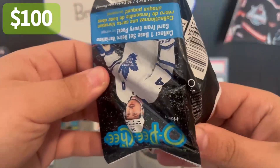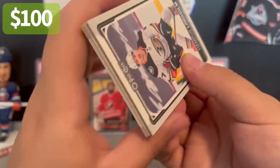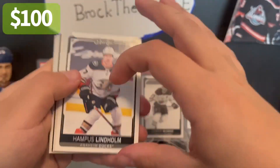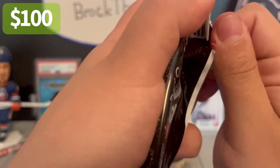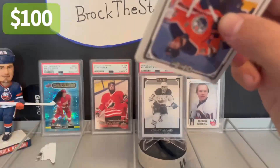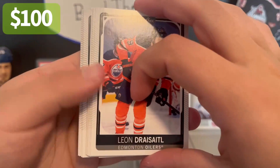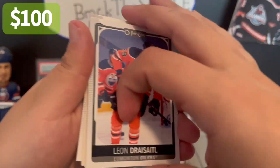We have two packs left. I'm hoping we get another numbered card — we really should. I know we did get three in the first one. Oh, here we go — we'll save this one for last. We did get another retro. Let's see what we have in this pack.